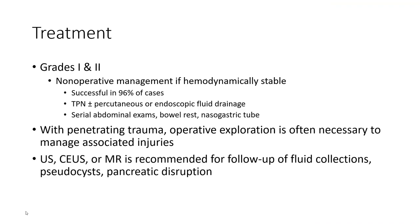Treatment for grades 1 and 2: non-operative management in hemodynamically stable patients is successful in 96% of cases involving the pancreatic head. This includes NPO, bowel rest, nasogastric or endoscopic drainage, serial abdominal examinations, rest, and nutritional support. With penetrating trauma, operative exploration is often necessary to evaluate associated injuries.